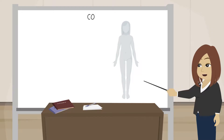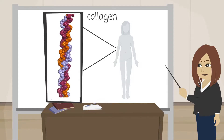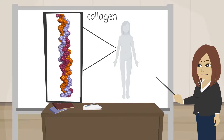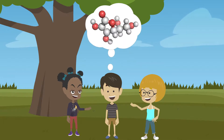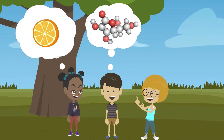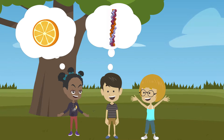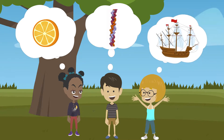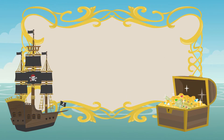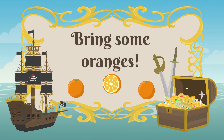Vitamin C is needed to make collagen. What's collagen? It's a protein that makes up the connective tissue in your body, like in your joints and your skin. Humans can't make our own vitamin C, so we must eat foods that contain it. With vitamin C, our bodies can make collagen and we won't get sick, like the sailors on long journeys used to. So if you decide to become a pirate, bring some oranges with you. That will keep your collagen nice and healthy.